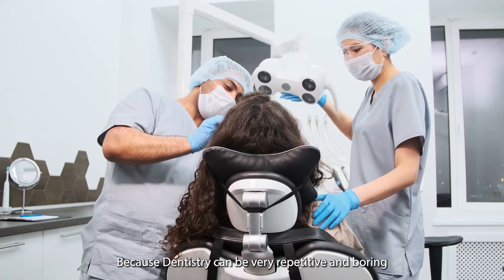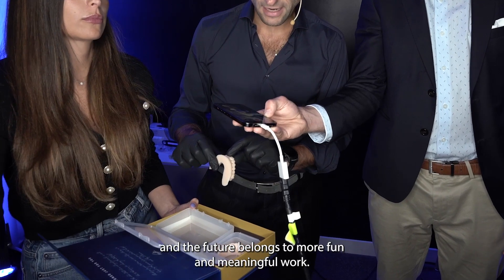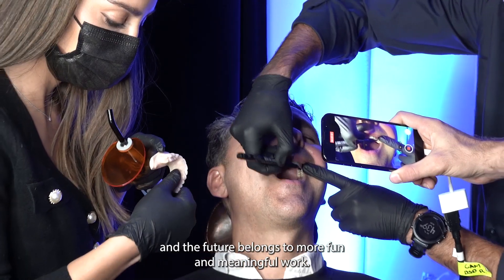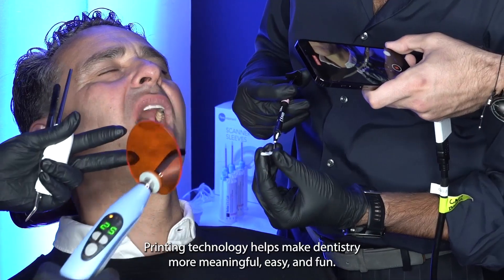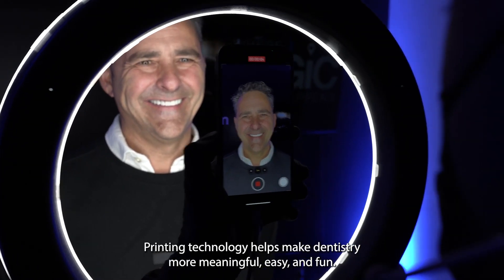Because dentistry can be very repetitive and boring, and the future belongs to more fun and meaningful work. Printing technology helps make dentistry more meaningful, easy, and fun.